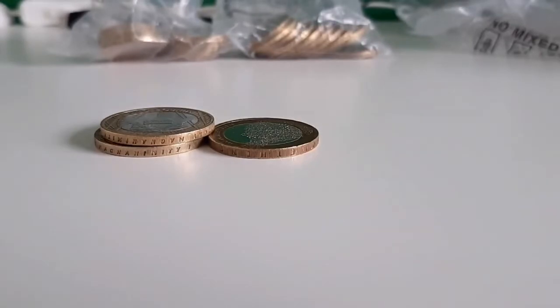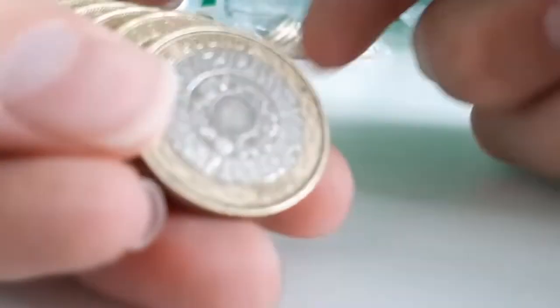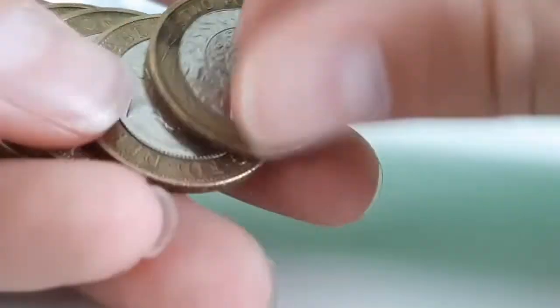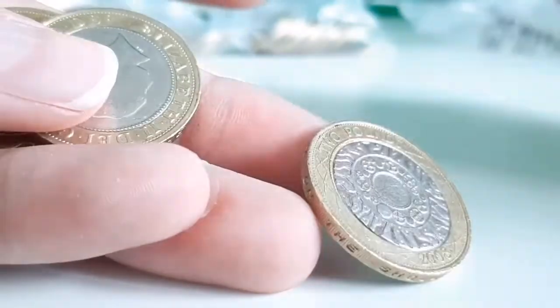The camera keeps coming out of focus which is really annoying. I didn't want to leave you guys without a video so I just had to put it up. Nothing for that bag — just a bust bag.